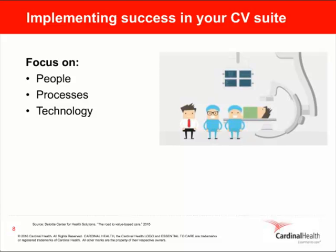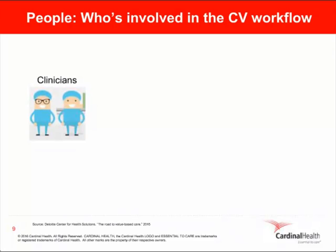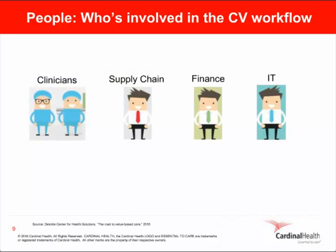To successfully implement a strategy of supply chain excellence in your own CV suite, let's focus on people, processes, and technology — the three most critical areas of operational excellence. It's important to recognize who's involved in the CV workflow and to identify and align the needs and expectations of each stakeholder. For example, your clinician wants more time to care for patients and less time caring for products. They have specific needs around physician preference items — how can we improve the CV supply chain to ensure the right products are available when they're needed and that clinicians have time for patient care instead of managing or searching for inventory?